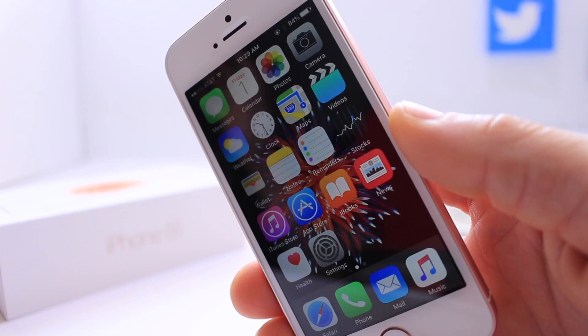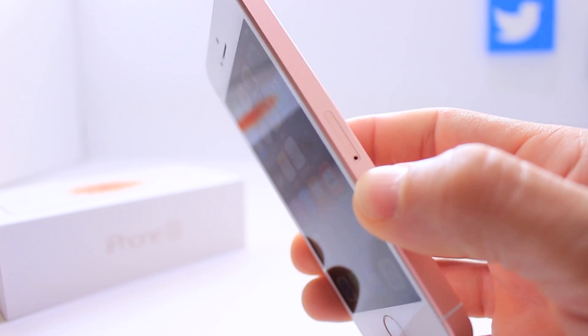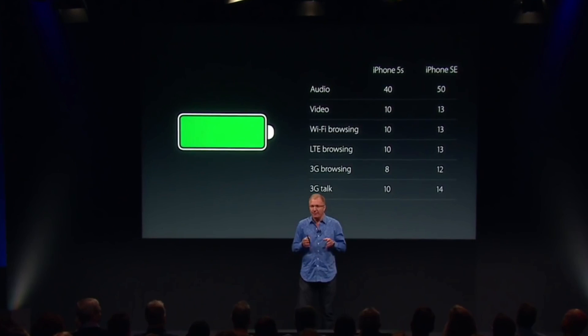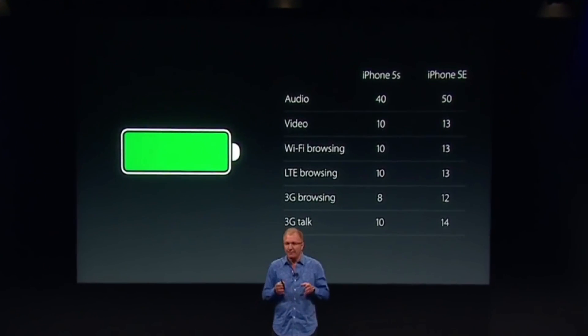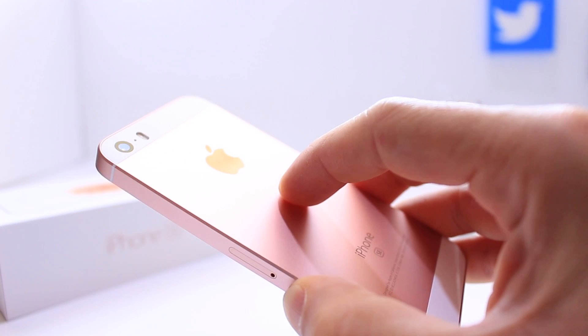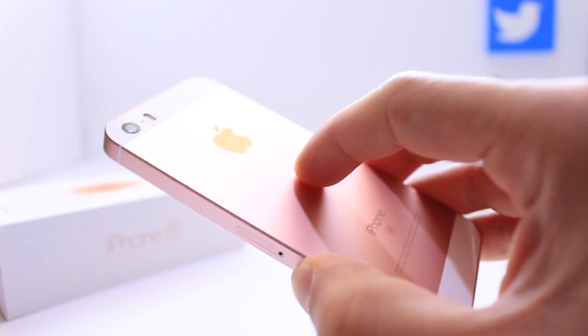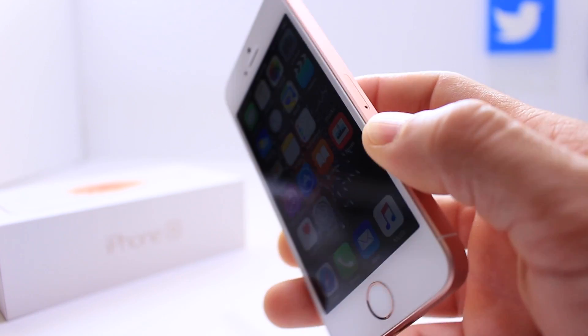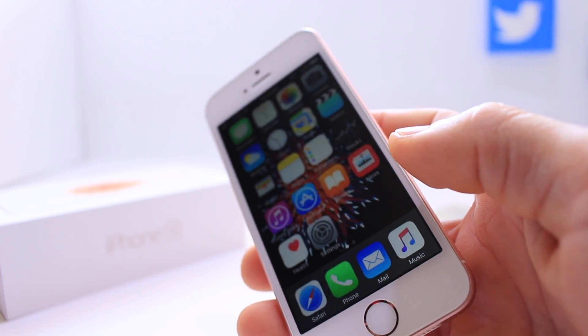With the Apple A9 chip, performance isn't the only thing that's great — it's also better at power management. The battery on the iPhone SE outperforms the iPhone 6S; the 6S battery lasts about two hours less than the battery on the iPhone SE. That is due to the Apple A9 chip's better power management.